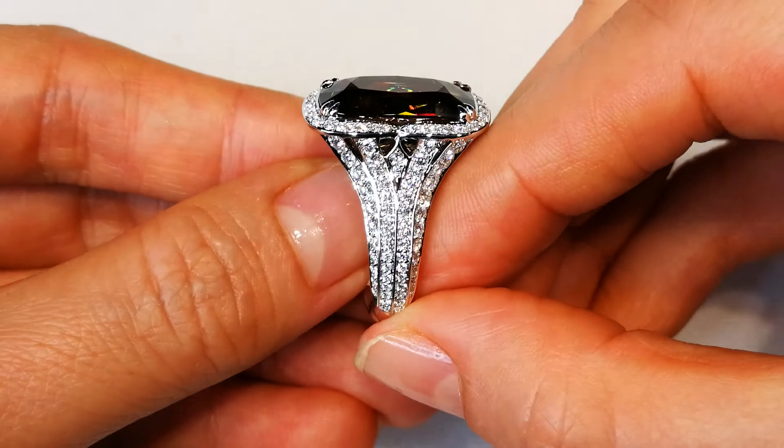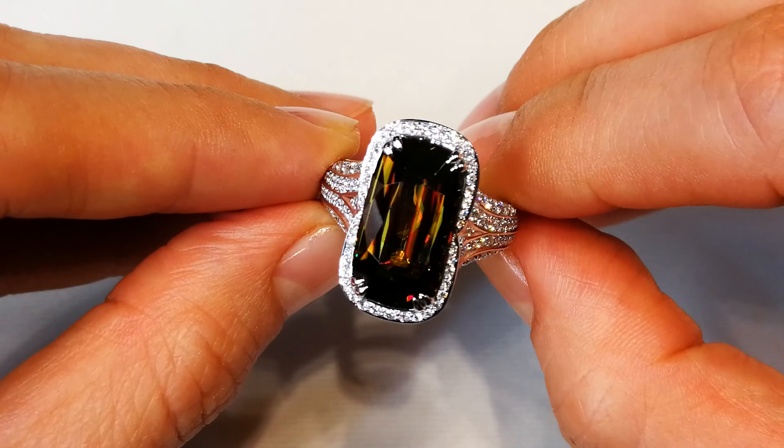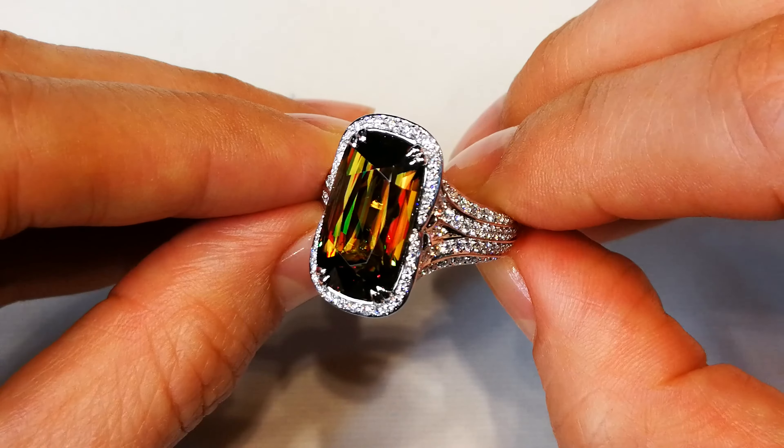It has 1.3 carats of D-flawless diamonds around it. Perfect cut. Perfect dispersion. Excellent fire. But look at the crystallization of this material.